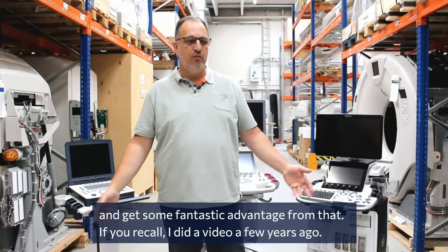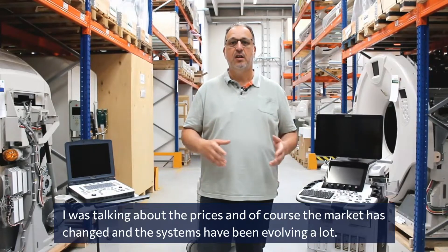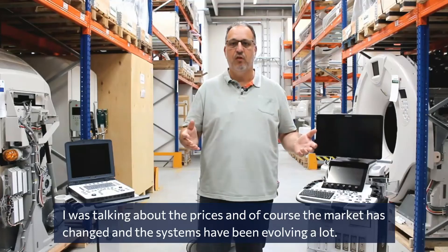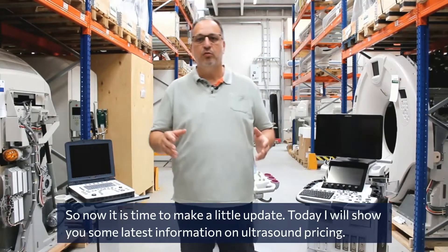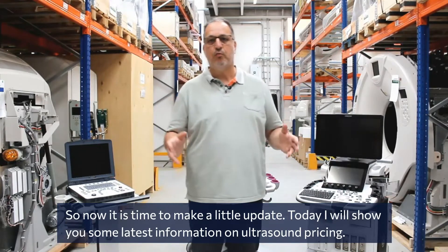I did a video a few years ago and I was talking about the prices. Of course the market has changed, the systems have been evolving a lot, so it's time now to make a little update. Today I'll show you some latest information on ultrasound pricing.